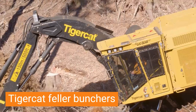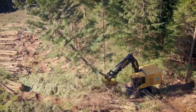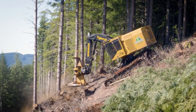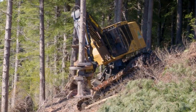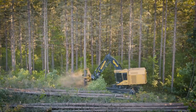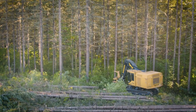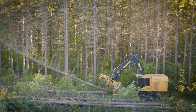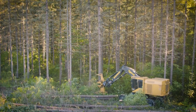Tiger Cat Feller Bunchers aren't just machines — they're ferocious predators in the world of timber harvesting. These sleek beasts, available in both track and drive-to-tree configurations, tackle the toughest terrain with unwavering stability and agility. Powerful engines coupled with innovative hydraulic systems deliver unmatched cutting power, shearing through towering trees with ease. Yet their strength doesn't sacrifice precision. Ergonomic control layouts and advanced boom technology allow operators to maneuver with razor-sharp accuracy, minimizing waste and maximizing timber yield.